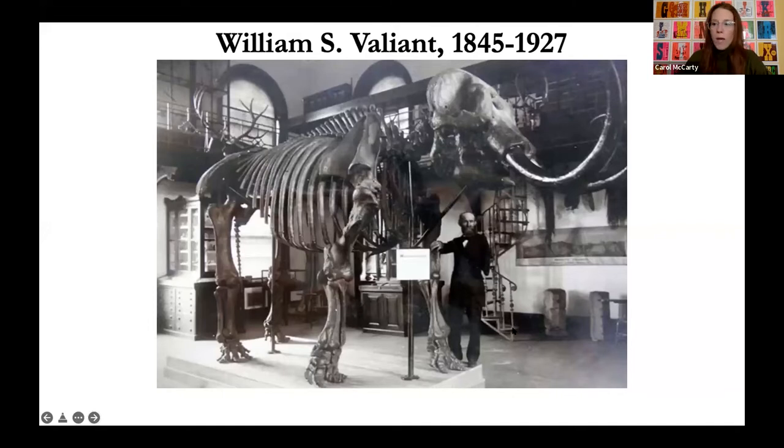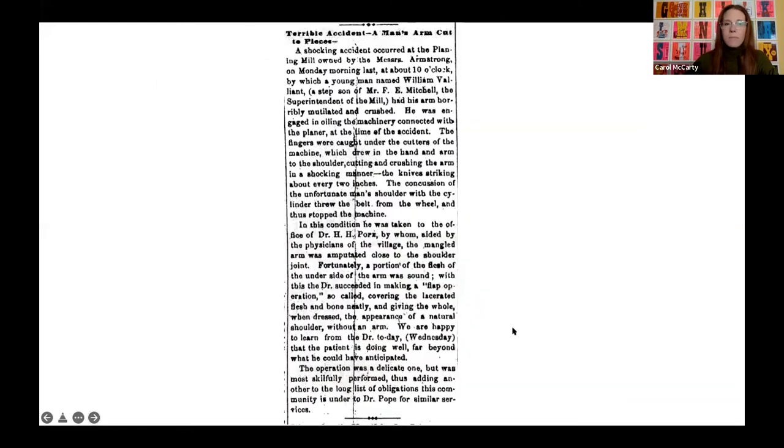Valiant's mother was his first teacher — she was a botanist who gave him his first lessons in both books and the natural history of their home region in Rome, New York. So by the time he was eight years old, Valiant took to the fields and woods and began what he called a lifelong search for stone trophies. A big event in Valiant's life happened in 1862: at 16 years old, he lost his left arm in an accident at the mill where he worked. This newspaper article published just after the accident describes the events in rather gruesome detail — particularly the amazing fact that not only did Valiant have a complicated surgery to amputate his arm, but he survived that surgery. That was a big deal for the time, which is why it made it into the newspaper.